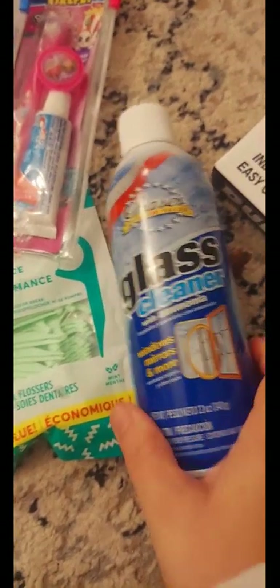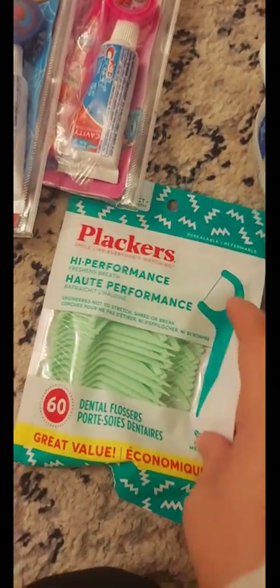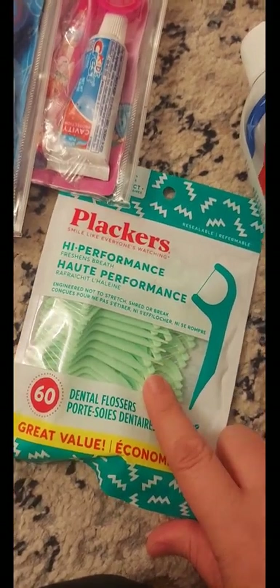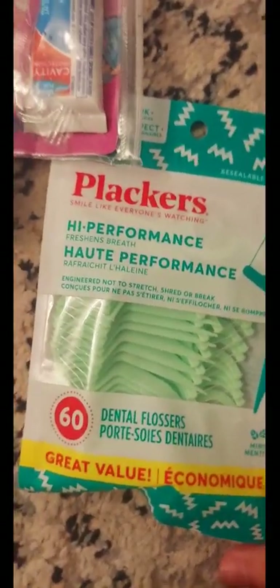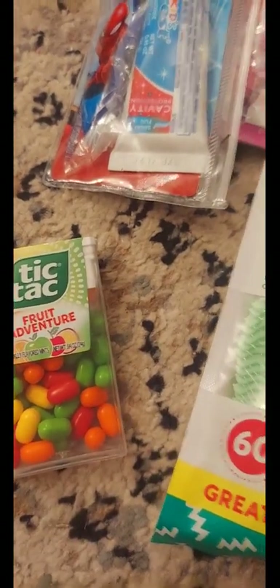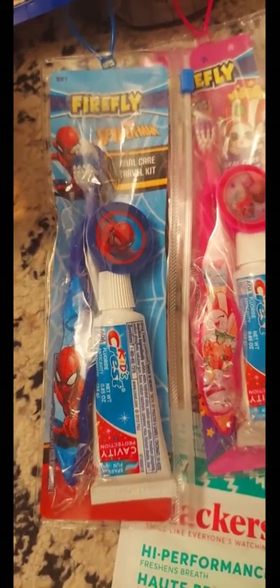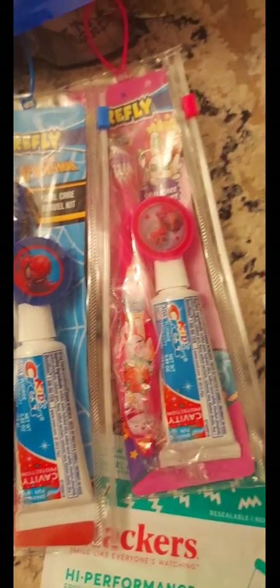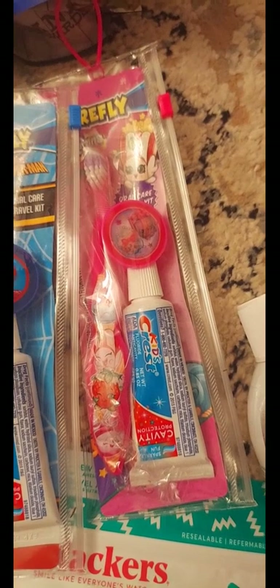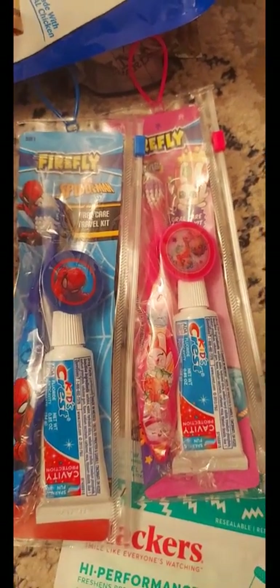I also picked up some glass cleaner — I ran out and this is a really good one. I needed some more floss placards, so I picked those up — that's a good buy, 50 to a pack. Logan wanted some Tic Tacs so we got those. I also saw these little sets: the Mr. Firefly toothbrush with a Spider-Man one and one that has a strawberry on it.